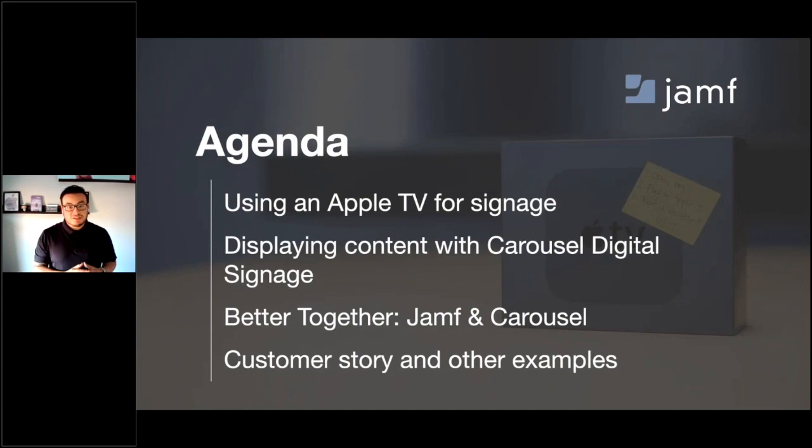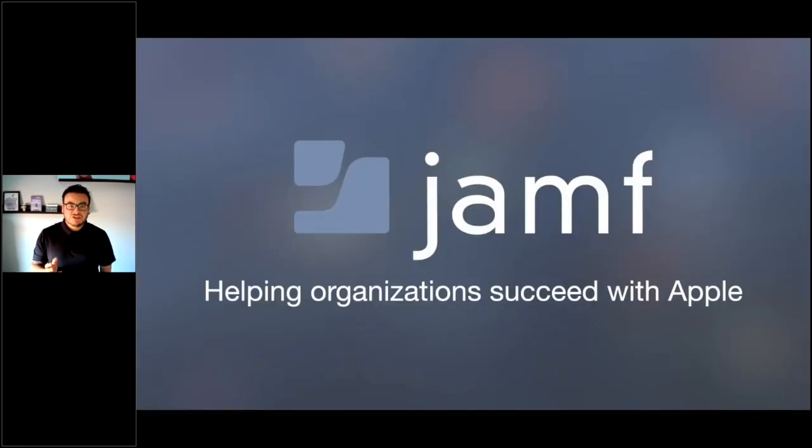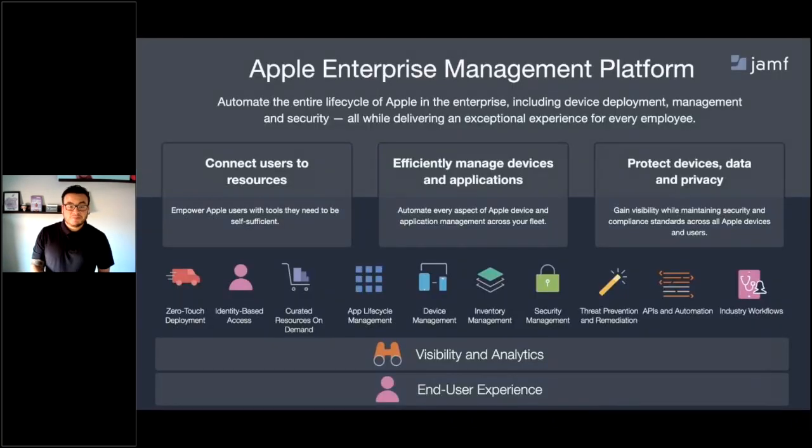Today we're going to talk about digital signage, specifically with Apple TV, displaying content via Carousel Digital Signage, talk about why Jamf and Carousel are better together, and then hear from Chris about some examples of how his organization is using this solution. For those of you who may not fully know who Jamf is, allow me to share a little bit. Jamf helps organizations succeed with Apple, and is the standard of Apple enterprise management.